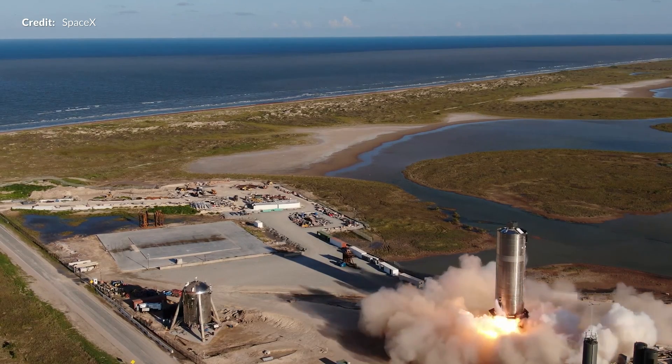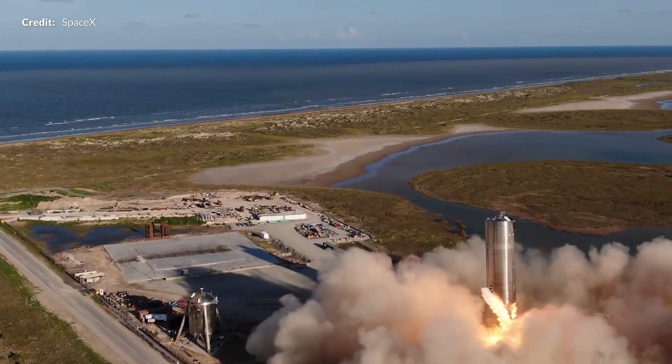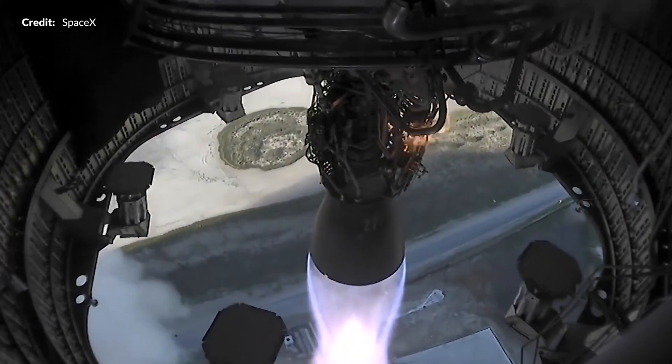At 7pm on Tuesday August 4th, arising from the plume of dust and debris blasted from the launch stand, SN5 rode the pillar of fire as it gracefully moved up to its landing site. The official SpaceX YouTube channel shared with us an incredible Raptor perspective at the landing part of the flight.